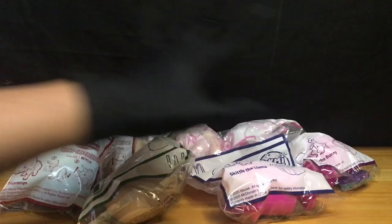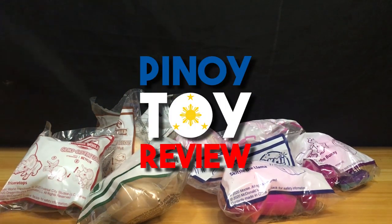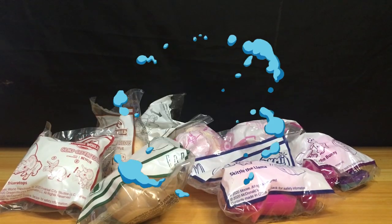Okay, so hello guys! Welcome once again sa ating channel. Ito ang Pinoy Toy Review Channel — ang channel na kung saan nire-review natin yung mga iba't-ibang toys na nakikita natin sa market.